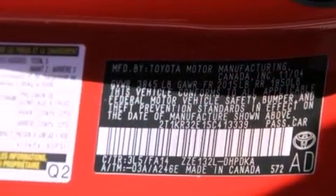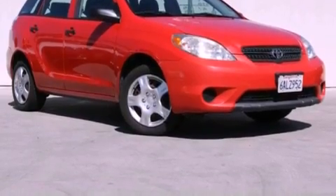With an EPA estimated rating of 34 miles per gallon on the highway, this automobile does not compromise its fuel efficiency for size, comfort, or fun.